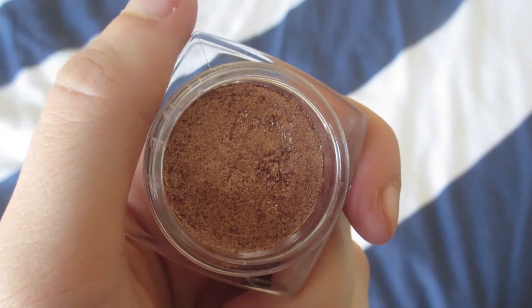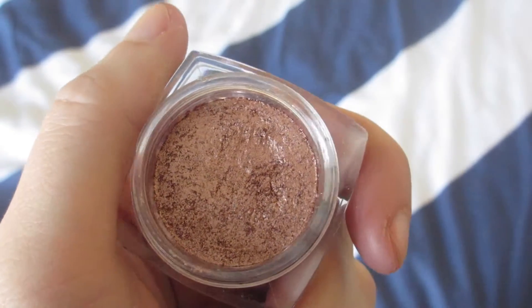An eyeshadow I've absolutely been loving is the L'Oreal Infallible Eyeshadow in Amber Rush. I've been really loving just packing this all over the lid, and it gives a really nice sort of copper flush to your eyes. I'll have a little insert of what it looks like. It's a really great eyeshadow — I wet my brush before I use it so I get more of a foiled look, and it's really great.